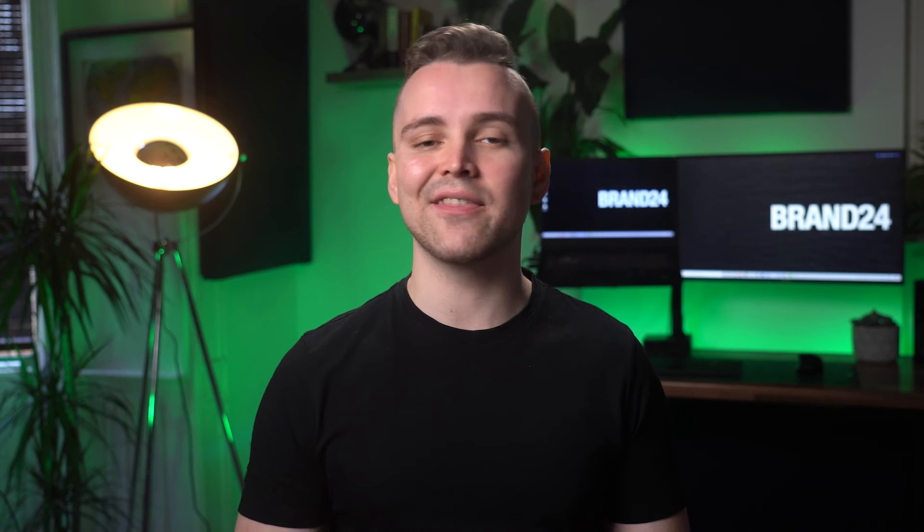Hi everyone, it's Josh from Brand24 and today I'll be talking about all things social listening — what it means, what the benefits are, and some of the best tools out there to help your business get the most out of it. So let's get started.